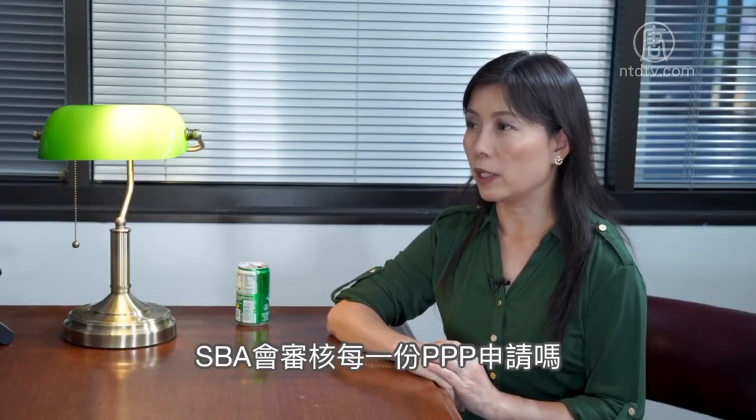Will the SBA review individual PPP applications? With this new guidance, the SBA in consultation with the Department of Treasury will review all applications, all loans exceeding two million dollars. Other loans will be up to their choosing.